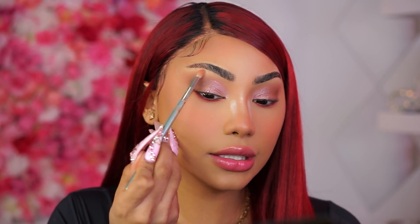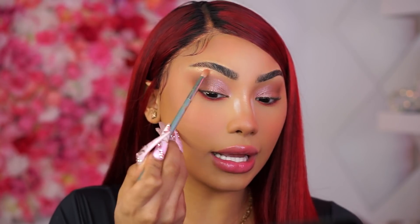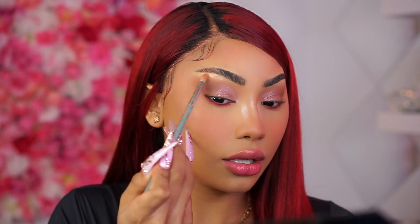Next I'm going to go into whatever is left of my Tribe Highlighter Volume Two and highlight my brow bone with that. Guys, just take a look — look how pretty this highlighter is, it's just the most gorgeous shade. Juvia's Place, please send me one!